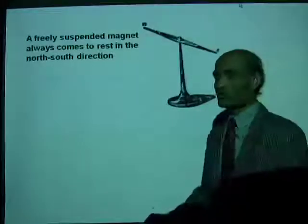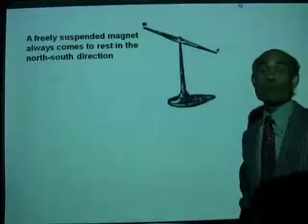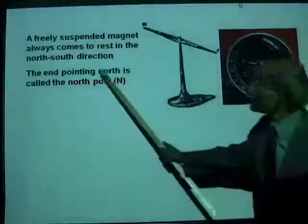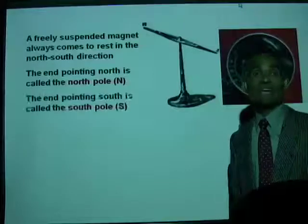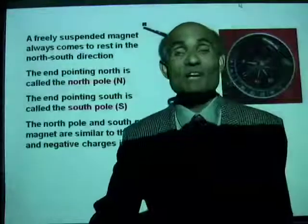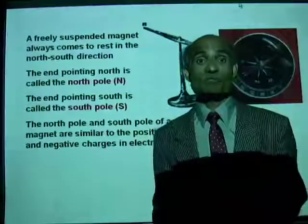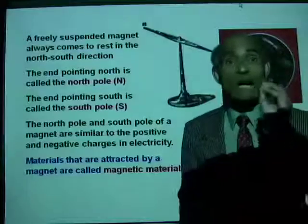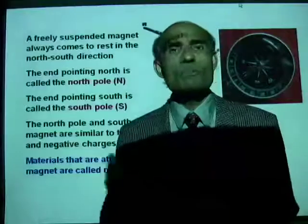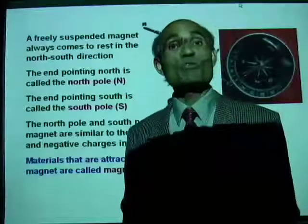Here is an illustration of a magnetic compass. The end pointing north is called the north pole and the one pointing south is called the south pole. A magnet has a north pole and a south pole. The north pole and south pole of a magnet are actually similar to the positive and negative charges in electricity, so there is a lot of comparison between electricity and magnetism. Materials attracted to a magnet are called magnetic materials — iron, nickel, and cobalt are common examples.